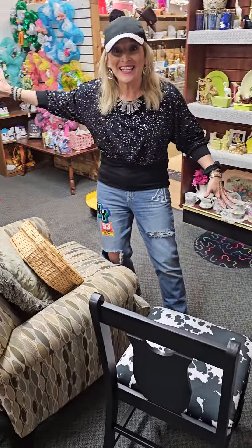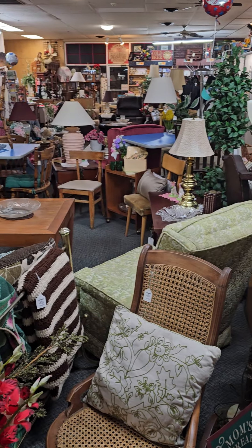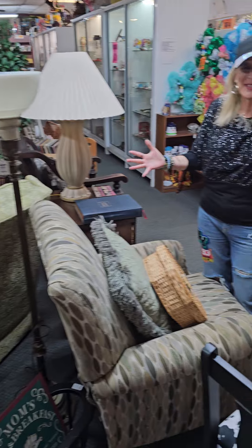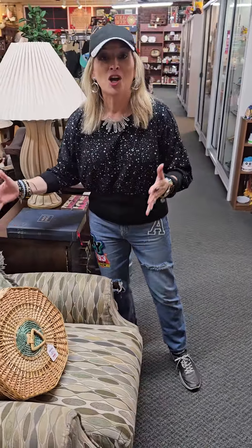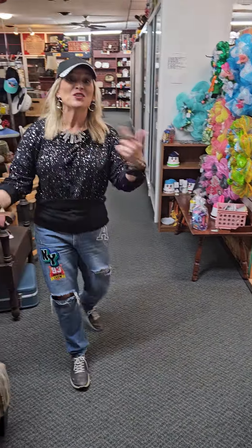I can solve those problems. Come to the antique mall, where we have pieces of furniture already assembled. We have chairs, couches, tables, dressers, bedroom vanities — you name it. It comes in and out; we have so much stuff we never know what's going to be in store. But you can buy real pieces of furniture that are already assembled.